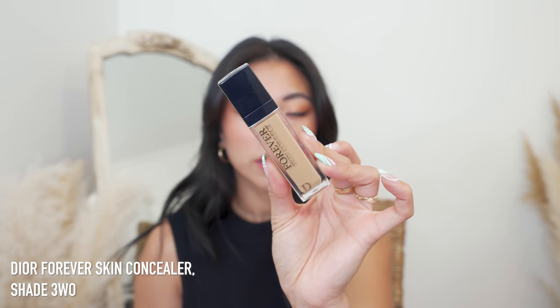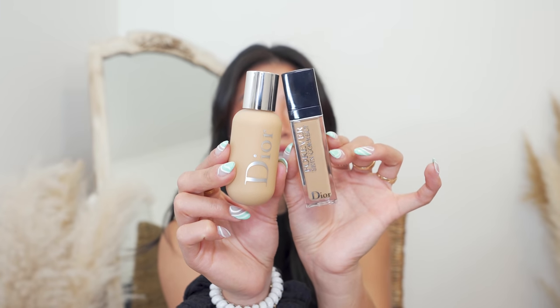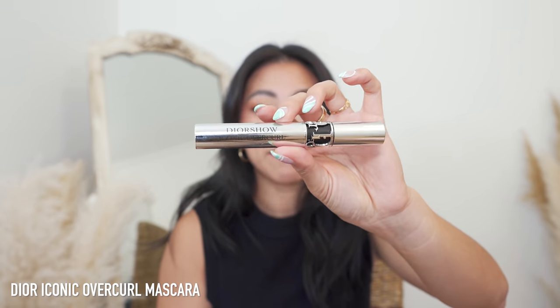The next thing I picked up is the Dior Forever Skin Concealer, also in the shade 3WO. Even though it's the same shade name, it does look a little bit lighter than the foundation, which is great. I actually used this for the first time yesterday — it blends out really easily, the coverage was really nice, and the color matches me really well. Definitely stay tuned for my full face of Dior. This is a pretty sizable concealer, same size as the foundation.